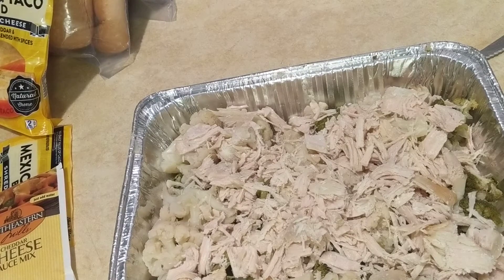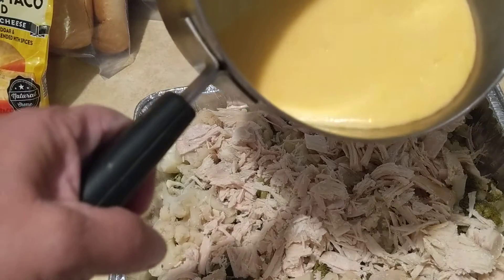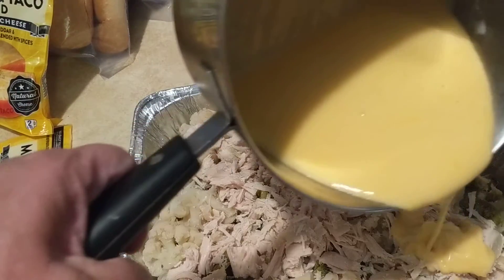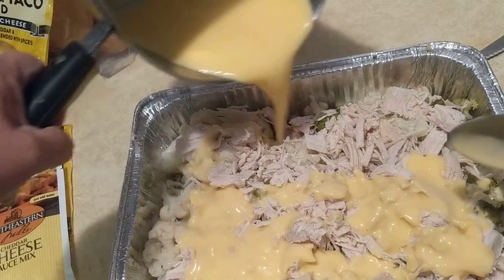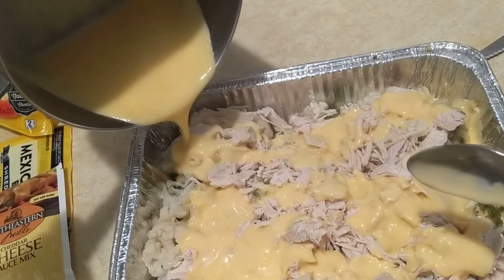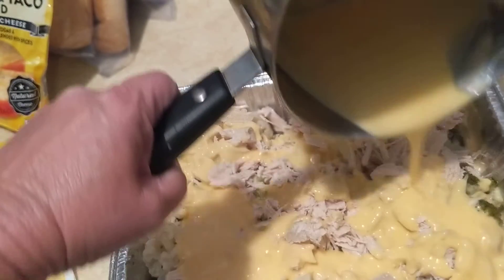I put it on the skillet for a few minutes, then I'm just going to pour it — sorry about the shadow — there's the cheese sauce, pouring it over the casserole.